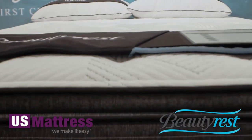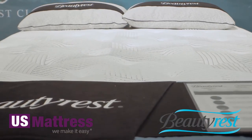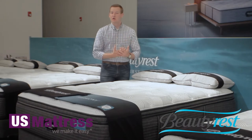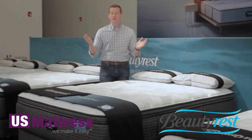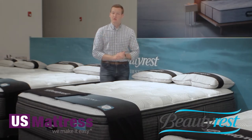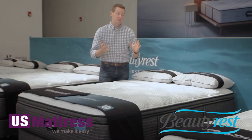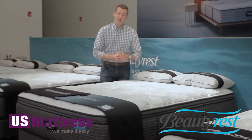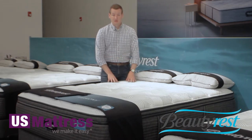This mattress has over three inches of polyfoam in it. Polyfoam is basically a generic way of saying a standard foam used throughout the mattress industry today to give you pressure point relief — to keep you from tossing and turning through the night so you can get a great night's sleep.